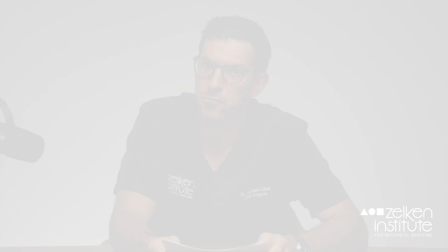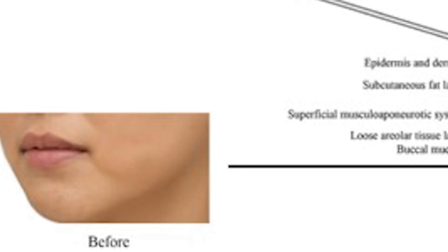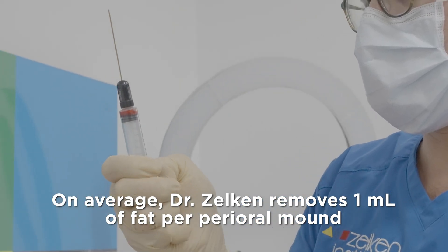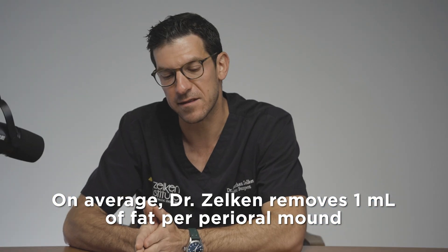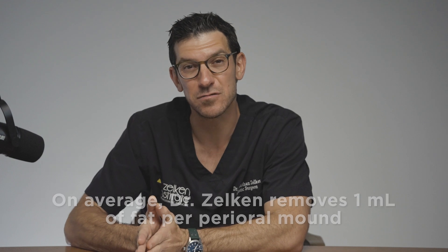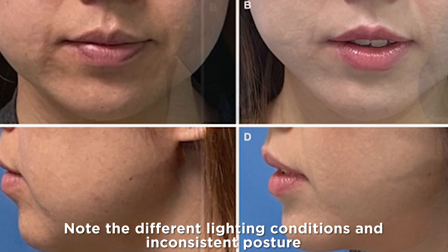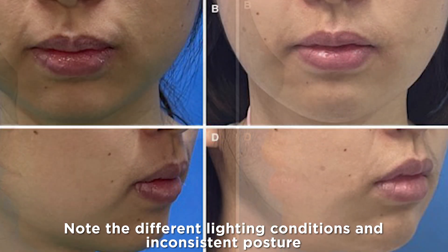These authors are a group in China who studied 37 women who were in their 30s on average, and liposuctioned approximately 2 cc's on average out of each of their perioral mounds. That's almost twice what I do in my practice. They used MRIs to study the before and after effects and the measurable changes. The pictures they showed of befores and afters were very flawed in this study, in my opinion, and weren't very compelling.